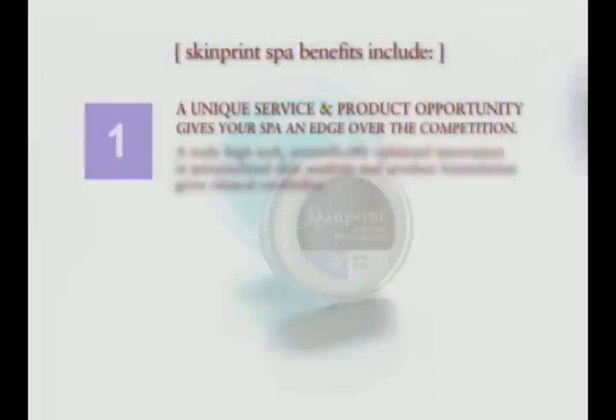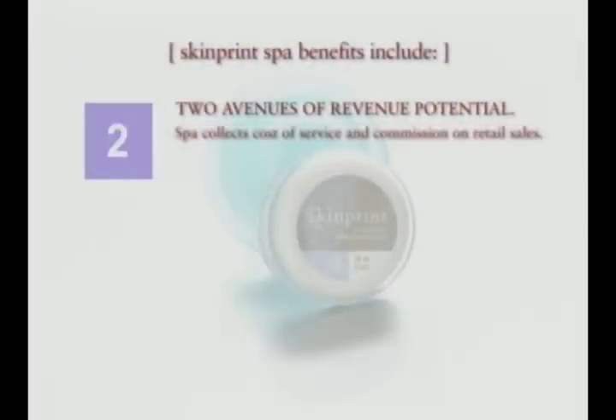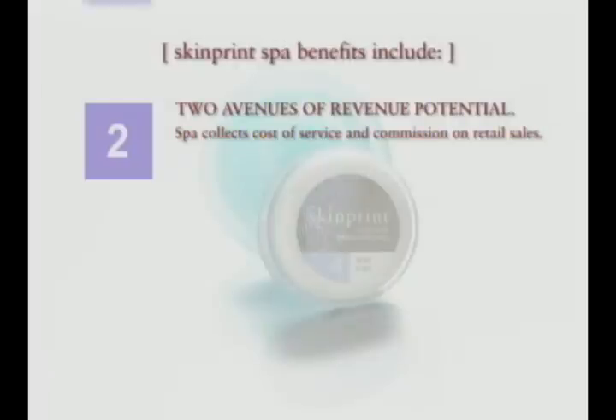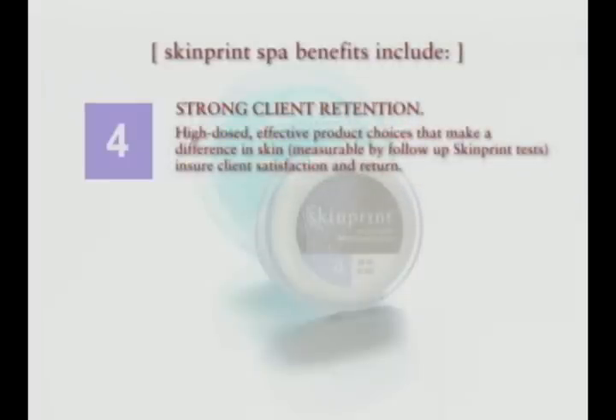The benefits of SkinPrint in the spa are multiple. First of all, you have very good profit margin. You get revenue from two streams: one from the SkinPrint analysis itself, and product commissions on all of the products at the same level as other products that you sell. You don't have to stock inventory, so you're not carrying initial $5,000 or $10,000 orders. You don't have to wait for that inventory to deplete. In five days, your client will have product and a full set of instructions. Most importantly, it assigns them to a specific skin care counselor.